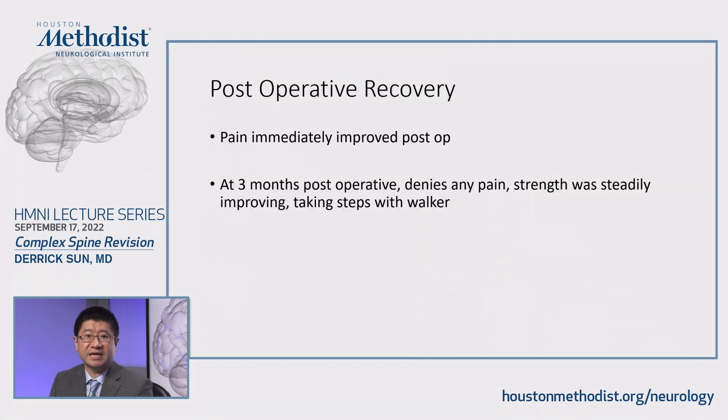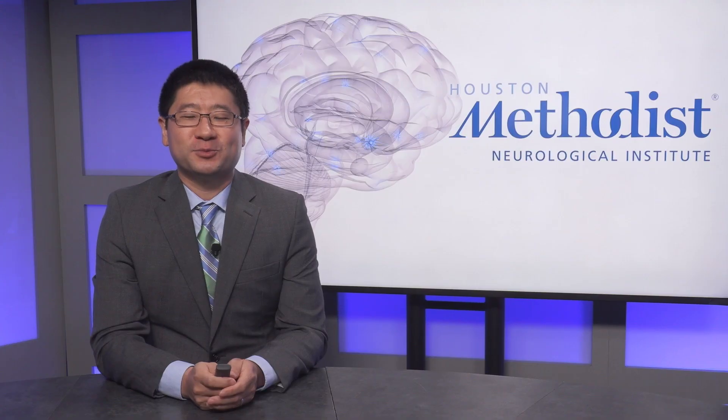Post-operatively, he did great — pain immediately improved. At the three months post-op visit, he denied any pain. His strength was steadily improving and he was starting to take steps with his walker again. Thank you so much for your time. Once again, my name is Dr. Derek Sun. I am with Houston Methodist Sugar Land Hospital, Department of Neurosurgery.